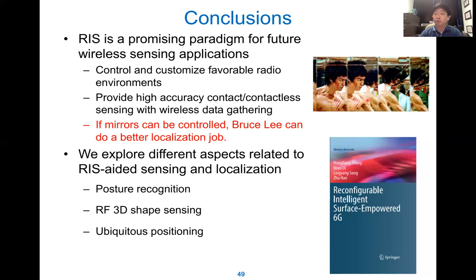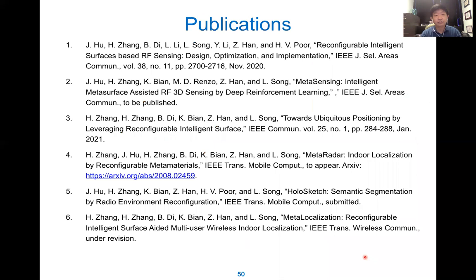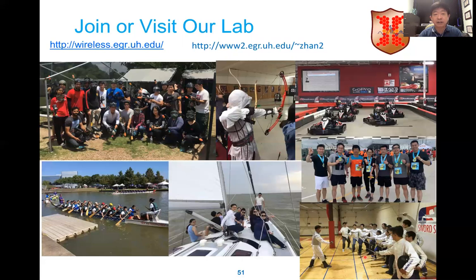We have a lot of work on communication, and here for sensing we talked about posture detection, 3D shaping, and positioning. We have one book just published and another publication on this topic. Finally, let me advertise our lab — after the pandemic, welcome to our lab. Houston is also a very affordable and friendly place. I hope we can work together and enjoy life together. Thank you very much. Any questions?